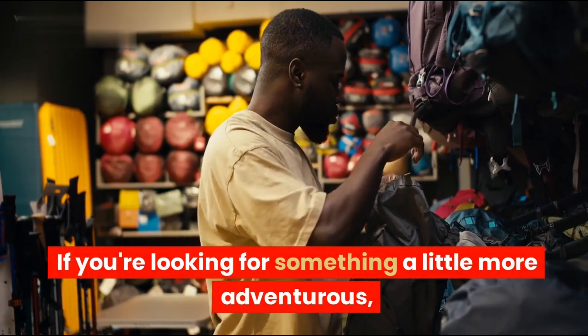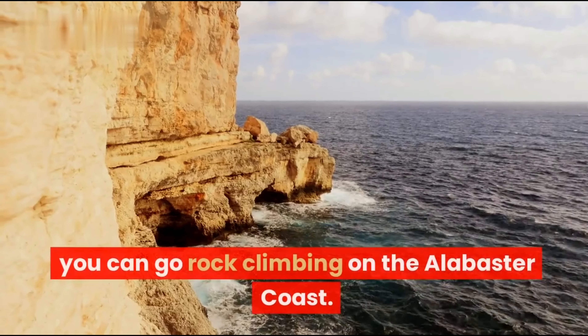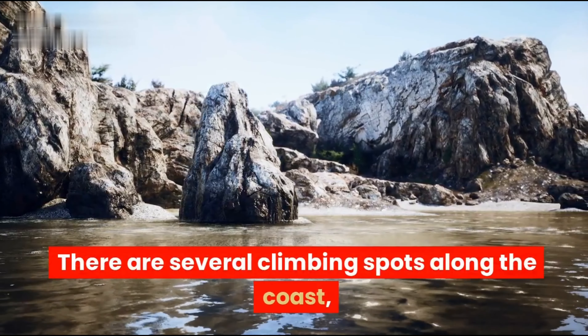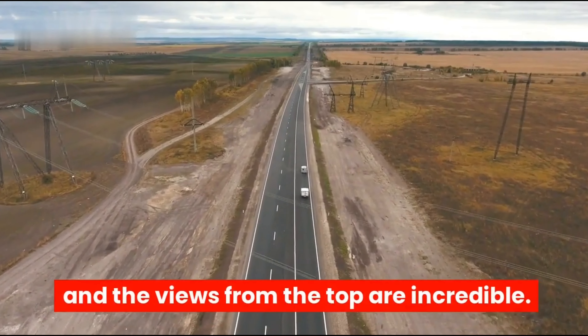If you're looking for something a little more adventurous, you can go rock climbing on the Alabaster Coast. There are several climbing spots along the coast, and the views from the top are incredible.